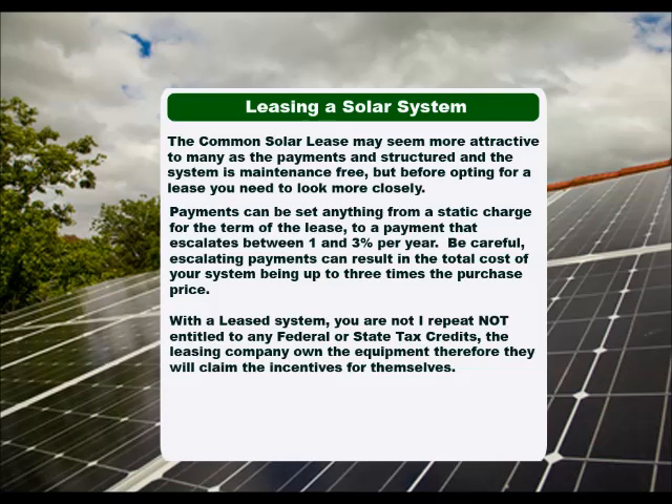The common solar lease may seem more attractive to many, as the payments and structure and the system is maintenance free. But before opting for a lease, you need to look more closely. Payments can be set anywhere from a static charge for the term of the lease to a payment that escalates between 1 and 3 percent per year. Be careful — escalating payments can result in the total cost of your system being up to three times the purchase price.